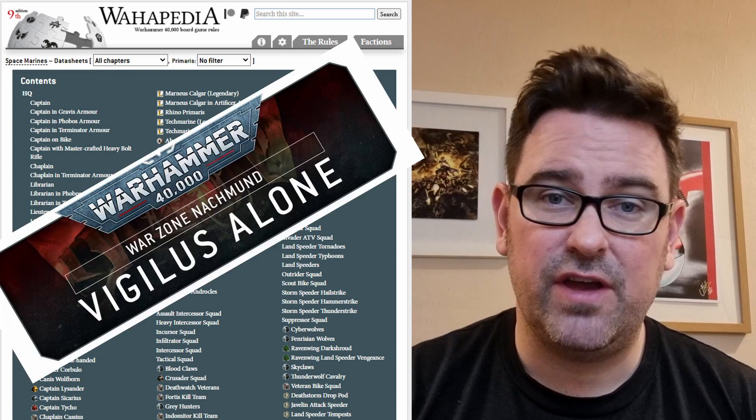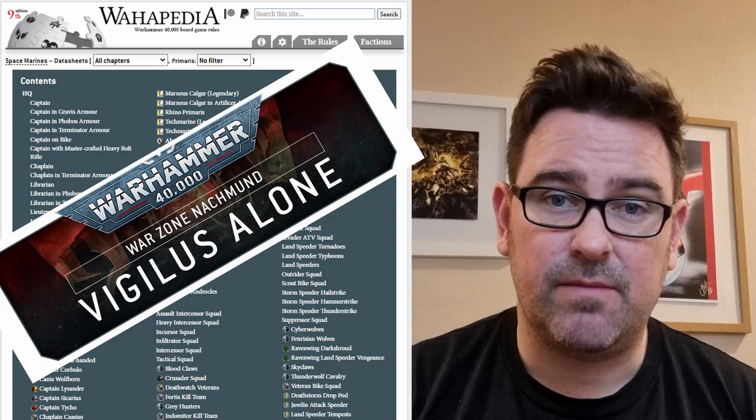Of course you can get the rules for free, but it's really frustrating that GW's model is that they want you to have another £30 purchase to be able to use your model. So this is a call to all the community to vote with your wallet — do not buy the Gravis armour Captain, and send a message that they need to stop this commercial tactic.